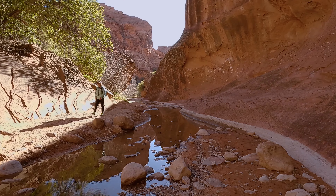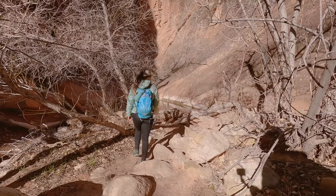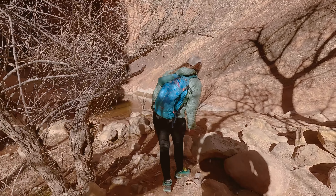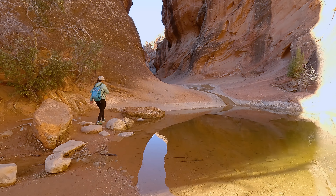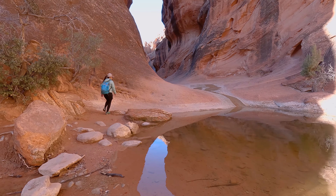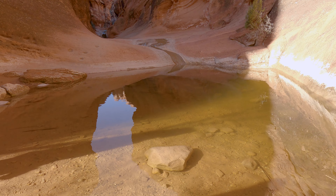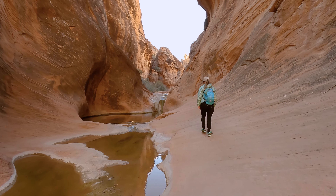After all of our icy antics we found ourselves at the mouth of the canyon, and this is where we started to encounter quite a bit of water. There was plenty of room to go around it when we went, but conditions can change, and I would recommend bringing shoes that you don't mind getting wet. If you hike just a little bit further into the canyon, you're going to get to the spot where most people turn around — and you should too if you want to keep this hike as an easy hike.